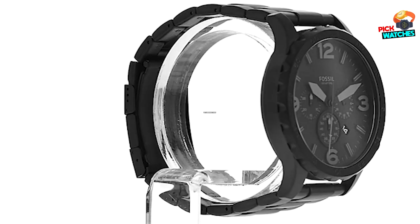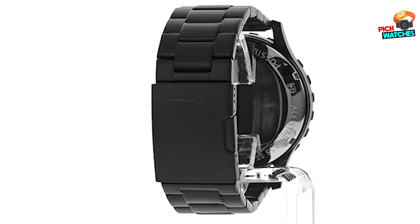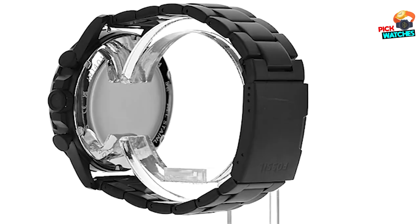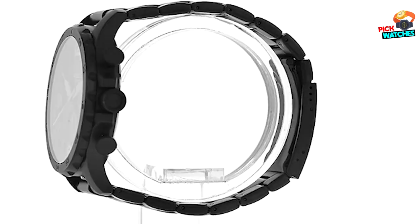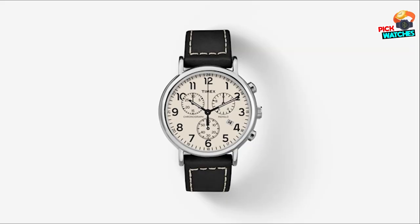A chronograph watch is a timepiece that has one or more buttons to measure intervals of time. You can use a chronograph watch to time cooking, sports events, and much more. There are many popular brands that sell high-quality chronograph watches for men, women, and children at affordable prices today.